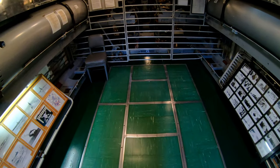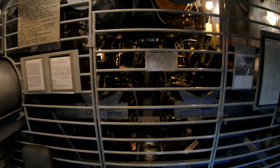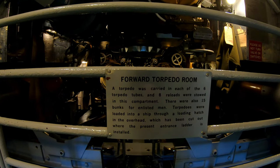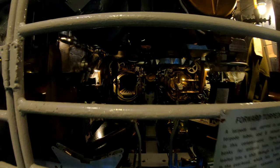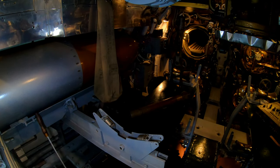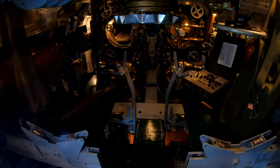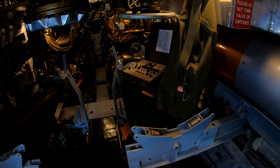Here we are in the forward torpedo room. The forward torpedo room has six tubes and the aft torpedo room has four tubes. The ship could carry 24 weapons including weapons loaded in the tubes. It could shoot the steam-powered torpedoes earlier in the war, and then as the war progressed, the electric-powered torpedoes, which were a little slower but didn't have the bubble trail.